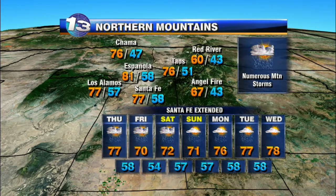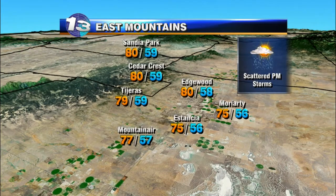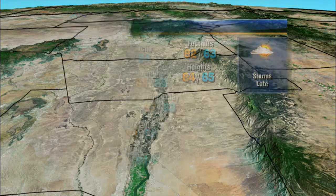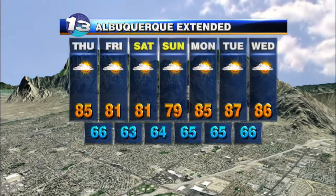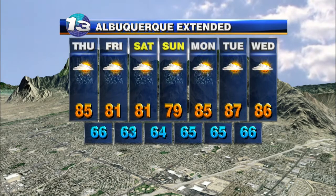Over the northern mountains, numerous afternoon showers and storms once again for this afternoon. We'll continue with those storm chances through the weekend and into early next week as temperatures warm back to the upper 70s. Over the east mountains, scattered afternoon showers and storms with highs into the upper 70s to around 80 degrees in the metro. We'll be looking for a few more storms especially later on this afternoon and into the evening. It's going to be interesting to see if we can hit that magic 4-inch mark that we haven't seen since 1930, but either way, showers will continue through the next few days — certainly good news for the state.